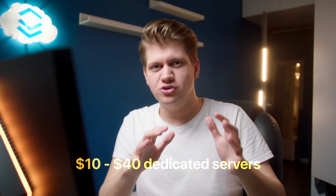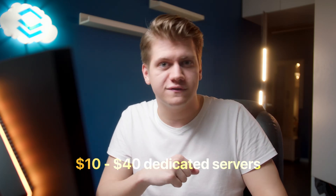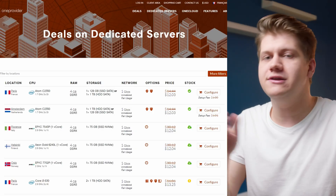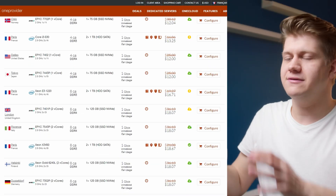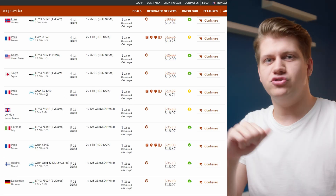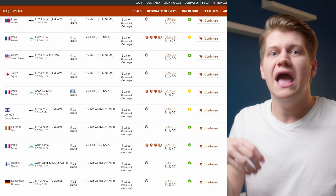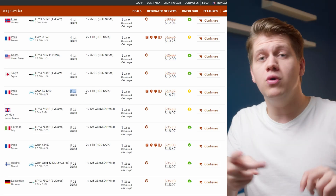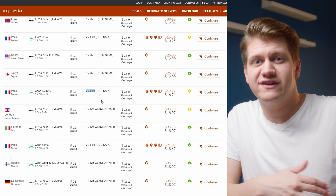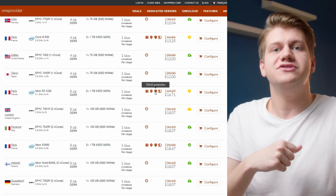Today I want to show you $10 to $30 per month dedicated server offers that are actually good. First of all, let's take a look at one provider deal page. Here we can find many offers, but this is the best one: $16.71 for a 4-core CPU, 8 gigabytes of RAM, and two 1-terabyte hard drives. Additionally, it has a hardware RAID card and DDoS protection.